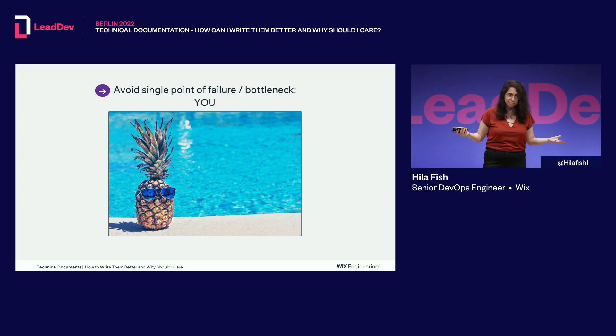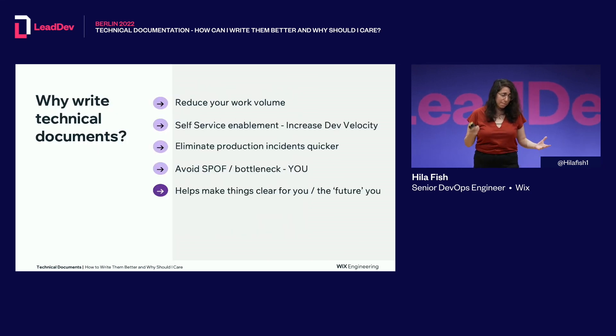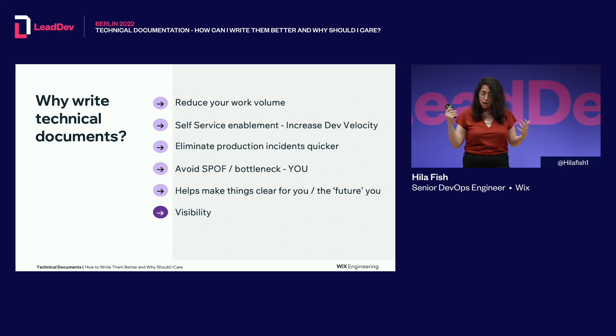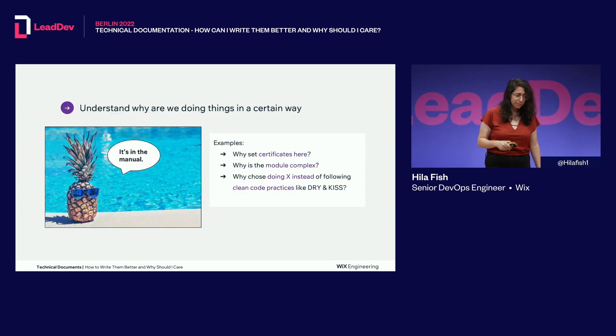Do you want to go on vacation with a clear head? Job security is dead — please don't be the person who hoards all the information. Just pass the knowledge forward. It will also help make things clearer for you, because once you structure things and write them down clearly, it will organize them in your mind as well. And visibility is very important — it attracts focus to the things you do at work, which helps progress your career. Understanding why we're doing things a certain way helps you defend decisions and communicate them to others, and will develop your business mindset and make you a better engineer.